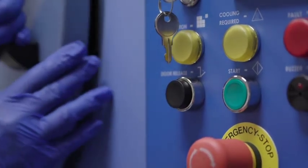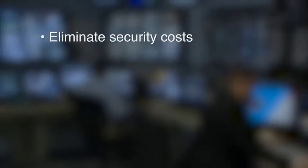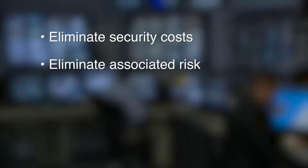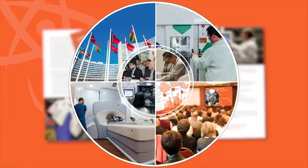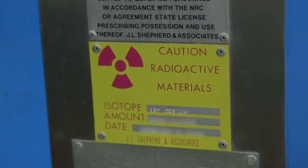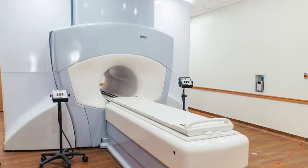Replacing high-risk devices that use radioactive sources such as cesium-137 with alternative technology devices such as X-ray can reduce or eliminate the cost of securing high-activity radiological devices and associated risks. Today, new alternative devices perform as good as, or better than, high-activity radiological devices. ORS's Cesium Irradiator Replacement Project offers incentives to businesses interested in replacing blood and research irradiators containing high-activity cesium-137 with newer X-ray devices. ORS also provides incentives on a case-by-case basis to replace cobalt-60 devices.